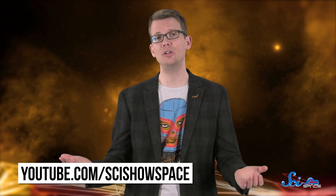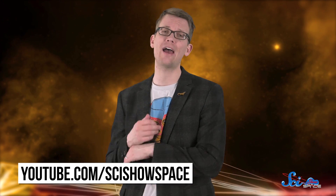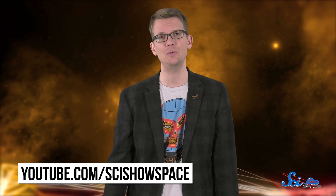Thanks for watching this episode of SciShow Space. If you would like to keep learning about the universe with us, you can do that at youtube.com/scishowspace, where we have hundreds of episodes, and we just keep uploading new ones every week.